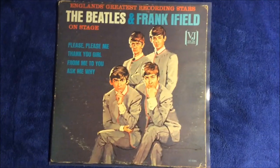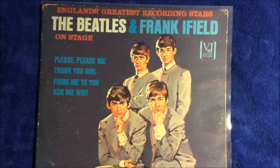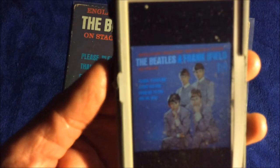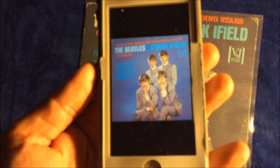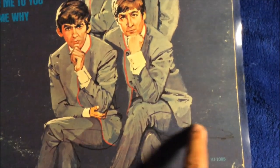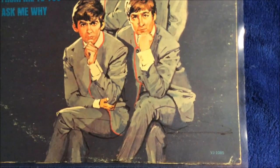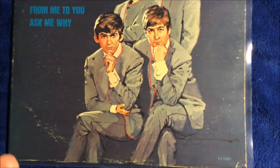Now I'm going to reveal how to tell if your copy of this album — the portrait cover — is either authentic or a fake. First, the background of the album cover has to be a dark blue, dark purple. The counterfeit, which I'm going to show you, will have a sky blue color as the background. Another thing to look for: the lines right by John and right around George — those lines have to be present on the front cover. If they're not present, then it is a counterfeit.